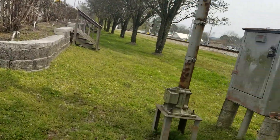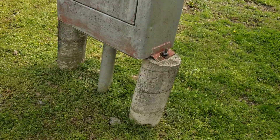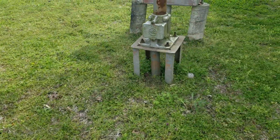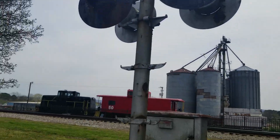Here's the crossing signal. Here's the relay case, which does still work — well, it's supposed to, at least. The signal has a GRS base. There's, of course, no emergency information.